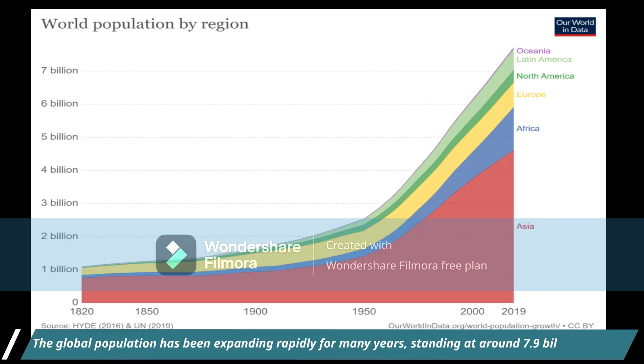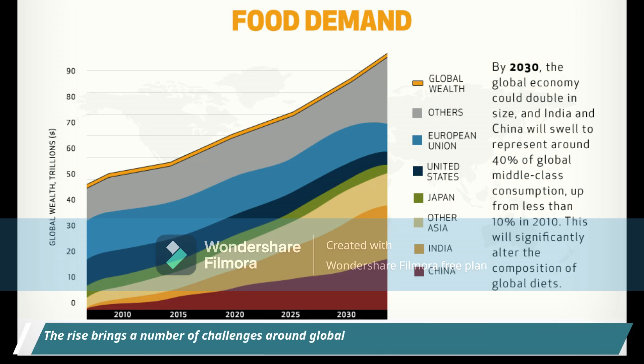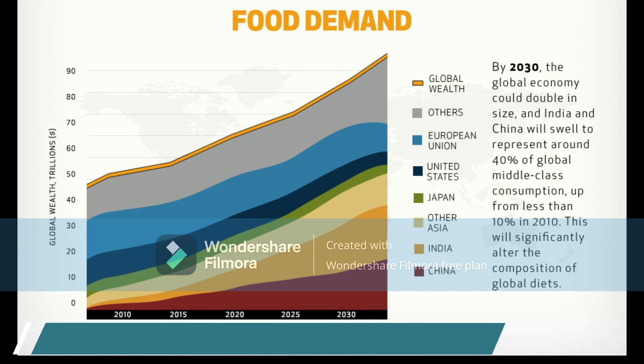The global population has been expanding rapidly for many years, standing at around 7.9 billion in 2021. The rise brings a number of challenges around global sustainability, including the need for more food.